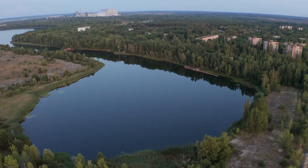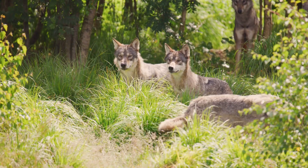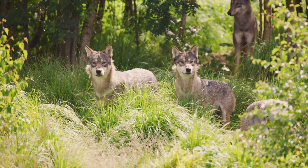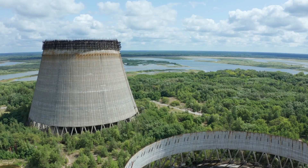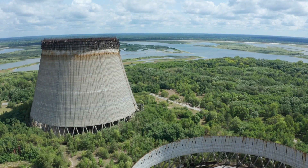Even today it's not entirely safe to enter the zone. Some parts have been deemed safe enough for tourists to visit, but there are still areas where radiation levels are high enough to cause serious health risks. One of the most unsettling things about the death zone is how nature has taken over. Wildlife has returned to the area, and some species like wolves and wild boar are surviving in a landscape that was once populated by humans.